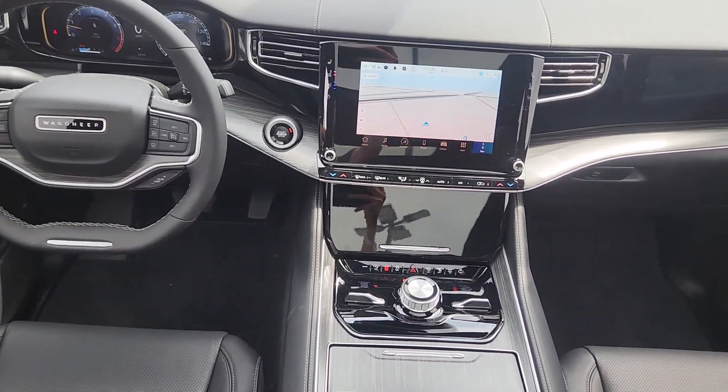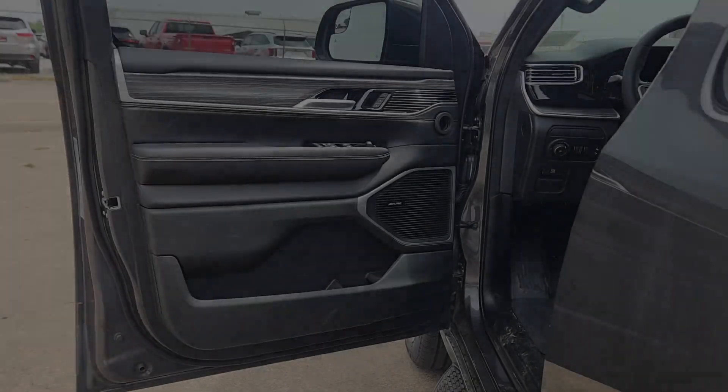Navigation system, sun moonroof, keyless entry, power liftgate, and heated mirrors.